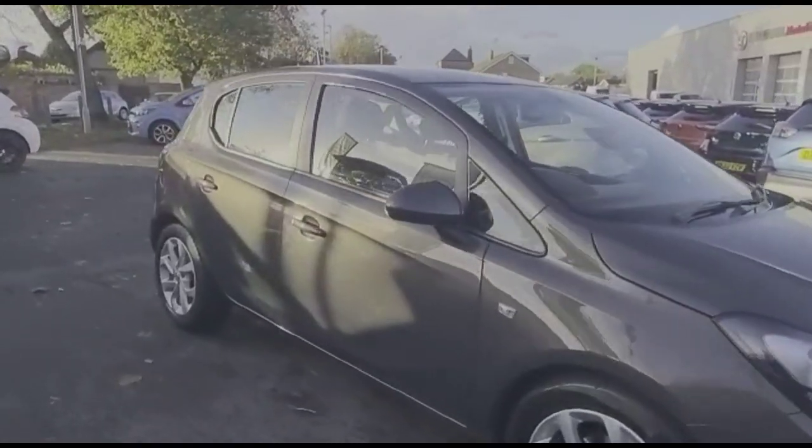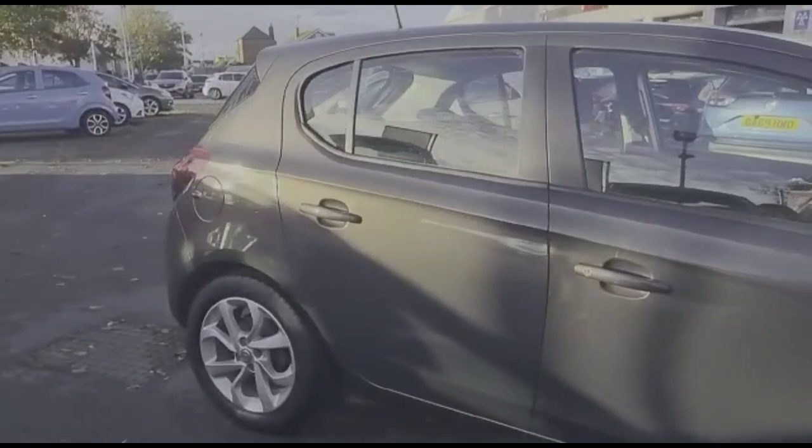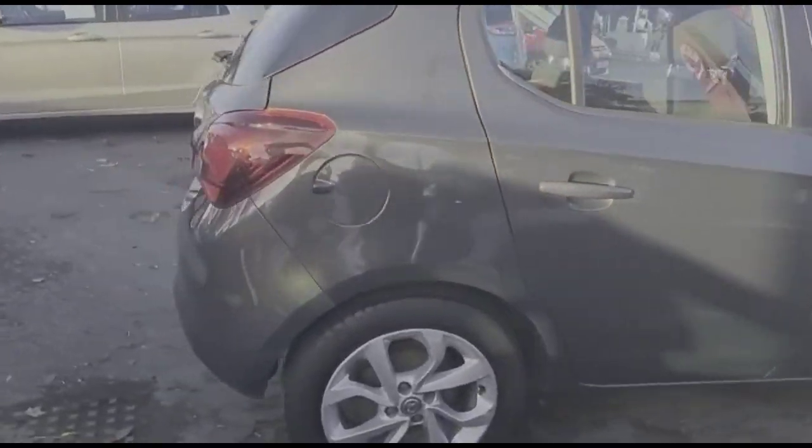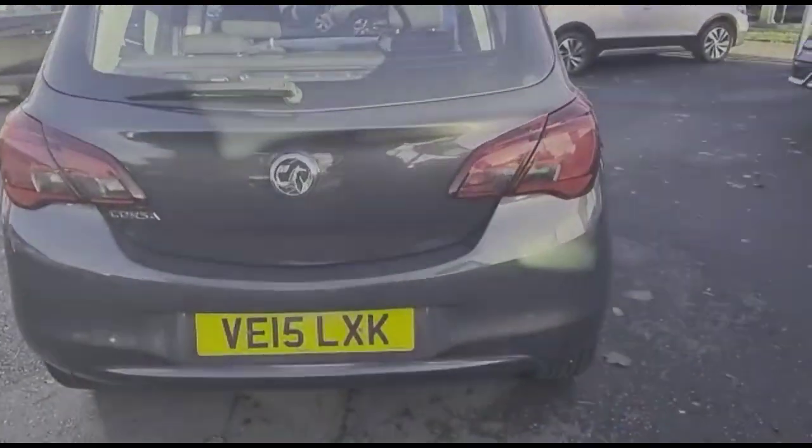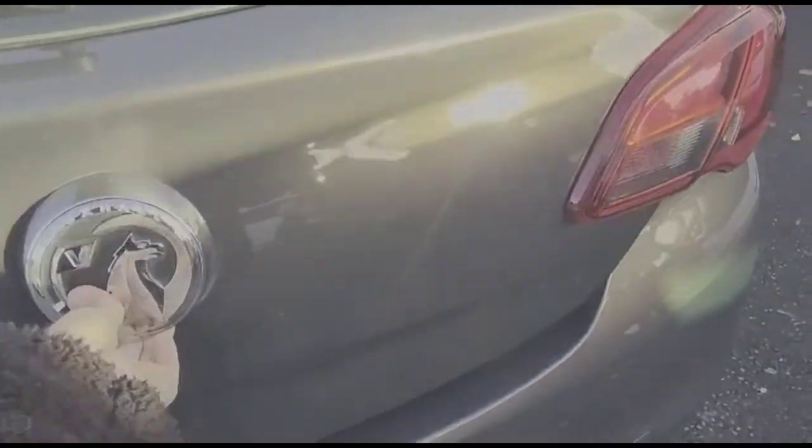Hello and welcome to Bayless Vauxhall. Today we're viewing the Vauxhall Corsa 1.4 X-Site. This vehicle has covered 53,502 miles and is finished in grey. It also comes with a Bayless warranty with the option to extend it to 36 months.